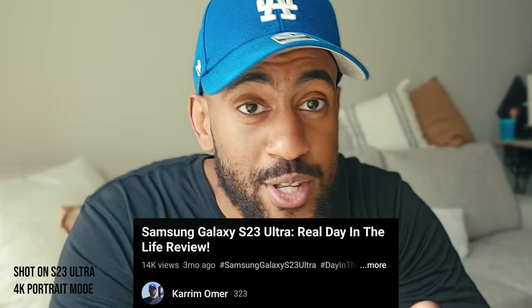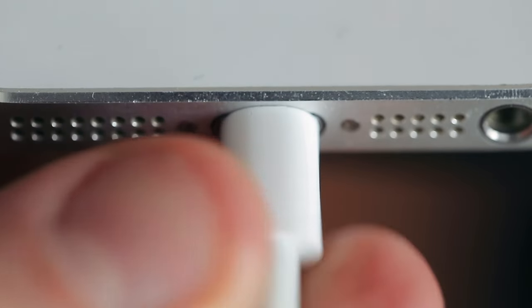Welcome back to my channel — thank you to everyone who watched my previous day in the life, it got up to about 14,000 views. Today I'm doing another day in the life, but a little different: I'm comparing my Samsung S23 Ultra with the iPhone 14 Pro to see what's the best smartphone right now. My friend Fitz will be using his iPhone 14 throughout the day while I use my S23 Ultra, looking at camera, battery life, and the pros and cons of each phone.